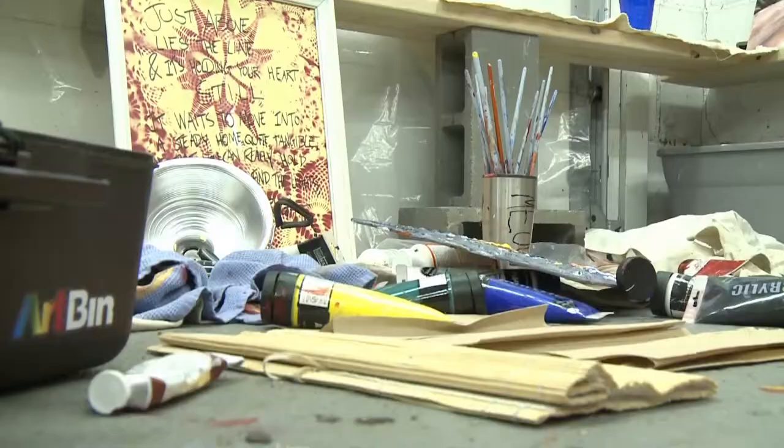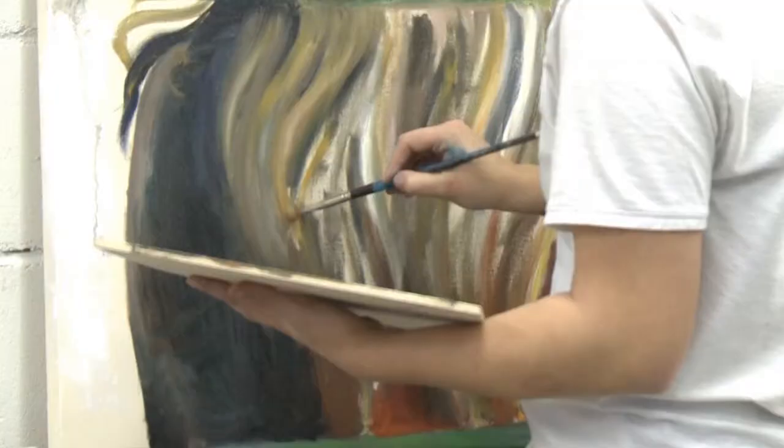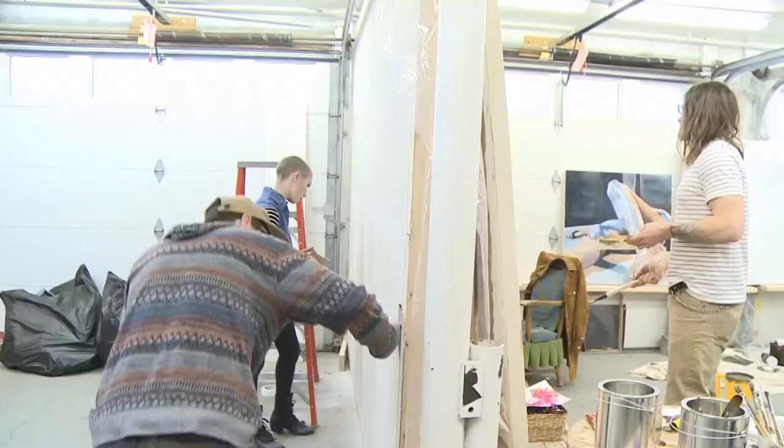MSUM student Nakayla Snyder is a member of the art group and uses this garage to let her creative juices flow. I think it's really important, especially at this age as a student, to really put your work out there and do things that aren't assignments, but actually to do things that you love and that you really want to do.